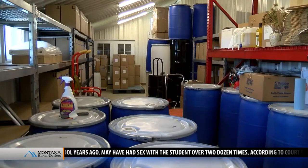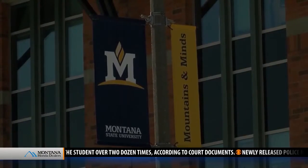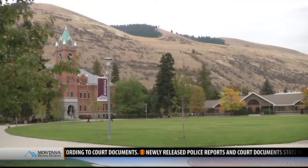While their oil is shipped worldwide, the company gets plenty of business here in the Treasure State. They work with both Montana State University and University of Montana, and have their product in a number of grocery stores and delis.